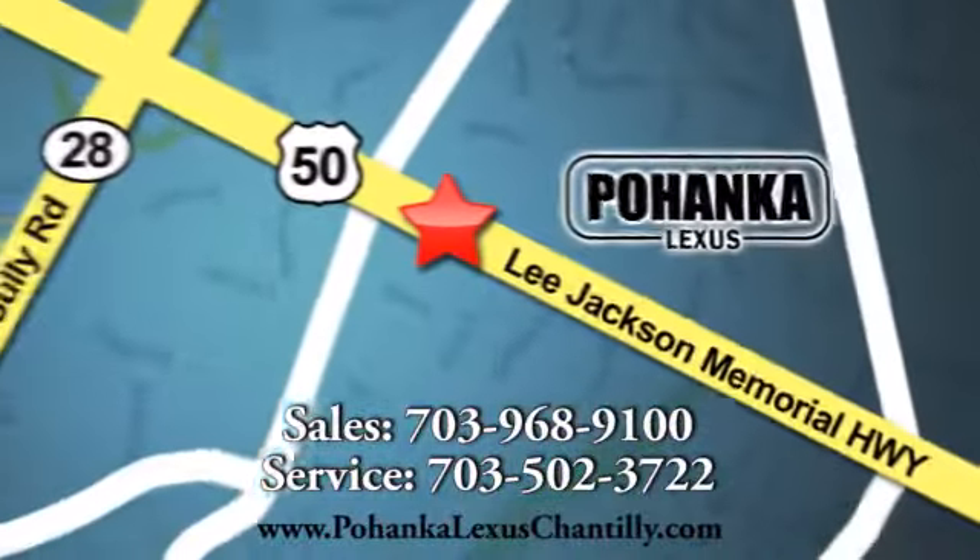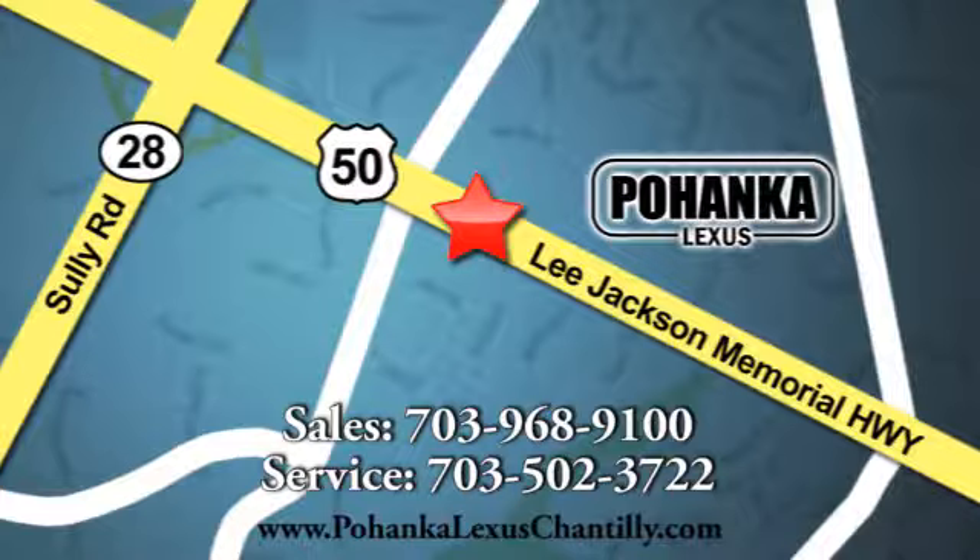We're conveniently located at 13909 Lee Jackson Memorial Highway in Chantilly. We'll see you next week.